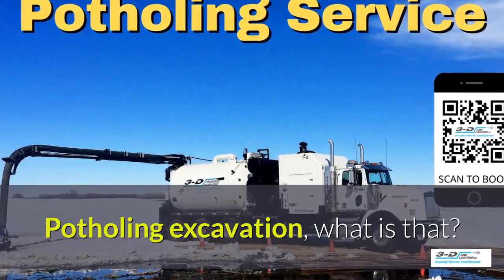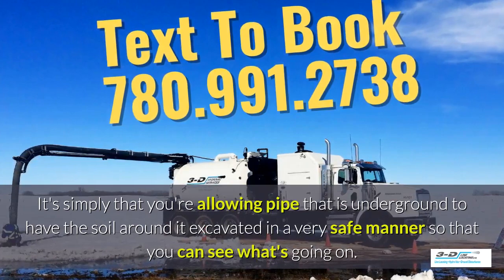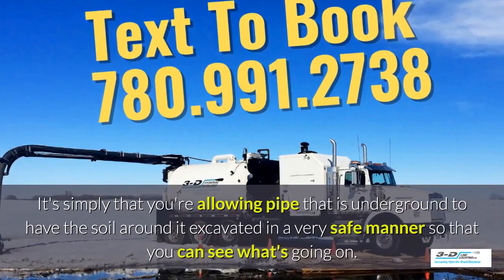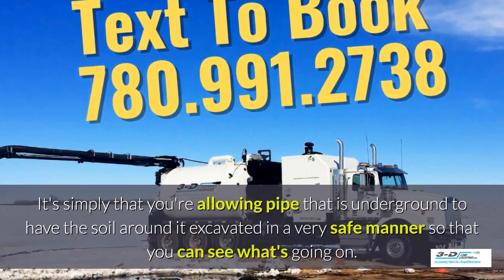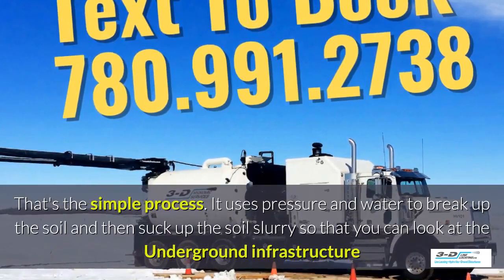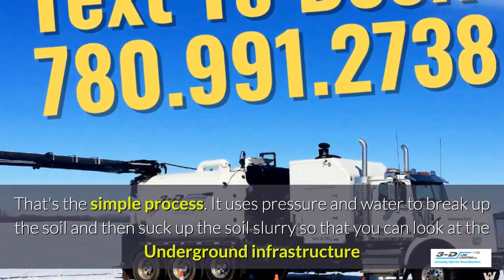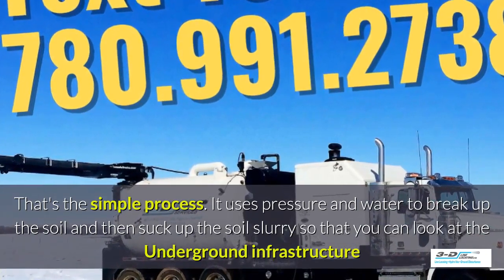Potholing excavation — what is that? It's simply allowing pipe that is underground to have the soil around it excavated in a very safe manner so you can see what's going on. Basically, daylighting is bringing the daylight to the pipe. It uses pressure and water to break up the soil and then suck up the soil slurry around it so you can look at the underground infrastructure easily.